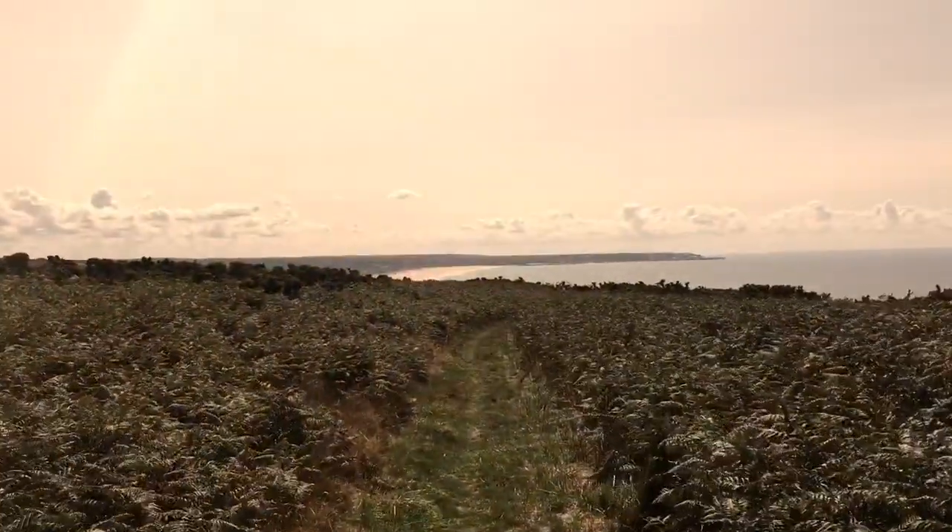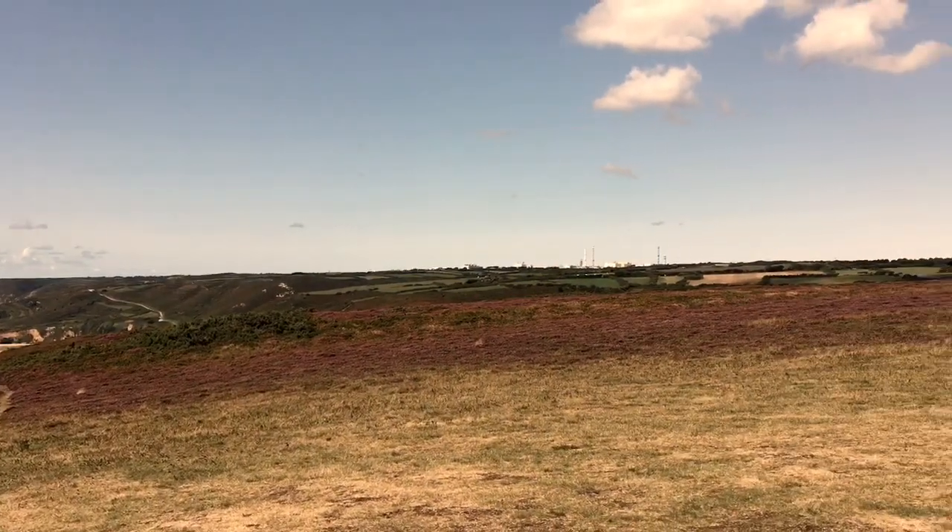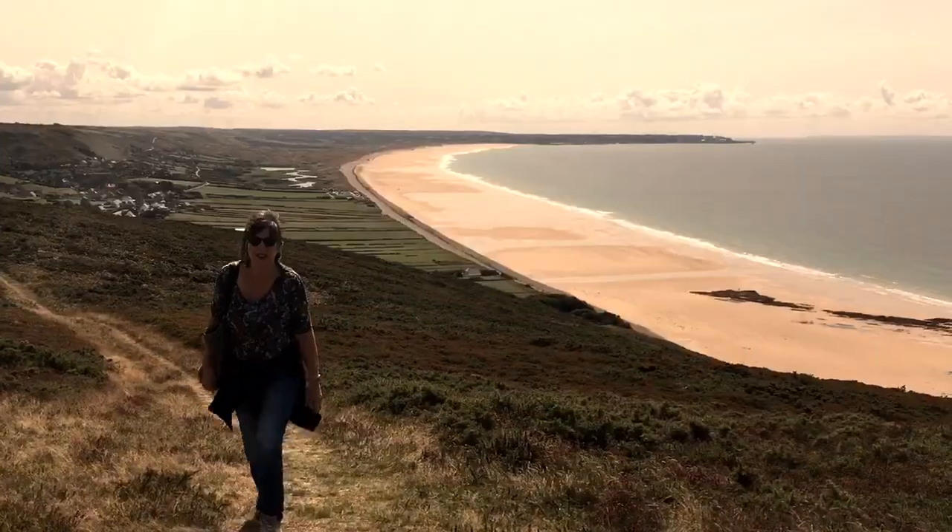It's in a great location overlooking the sea, with the rocky cliffs of the Cap de l'Hague stretching away to the northwest and the long beach running south from Vauville.